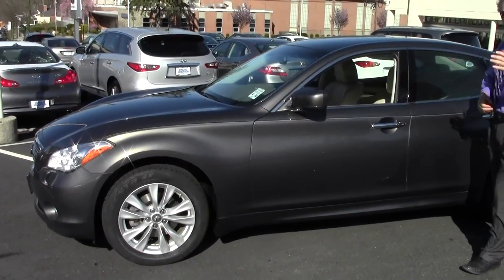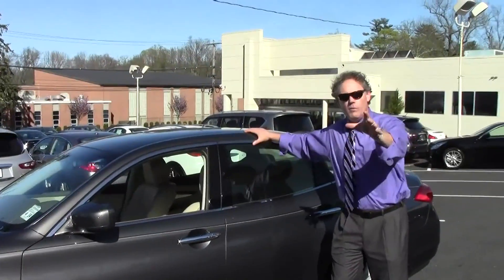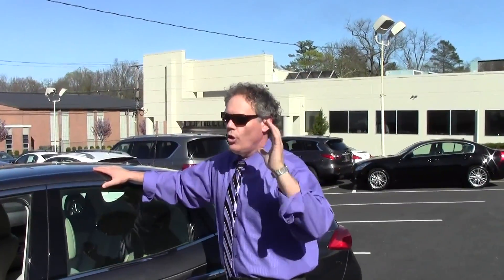Absolutely gorgeous car, 49,700 miles, just traded in. If you're on our website, be sure to click the Carfax link, as we provide a free Carfax report on all vehicles — and this one is just stunning. Let's review it, shall we?